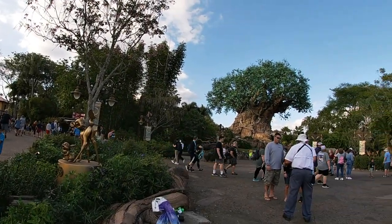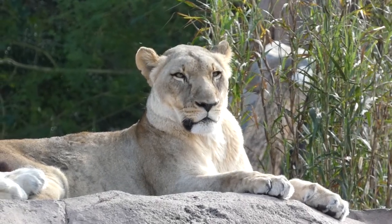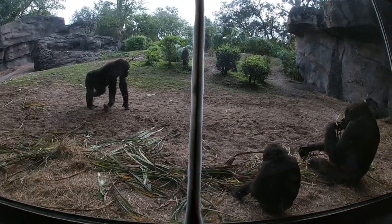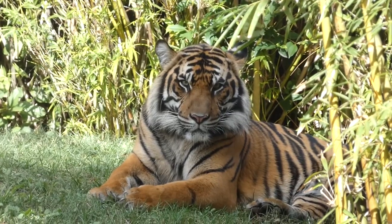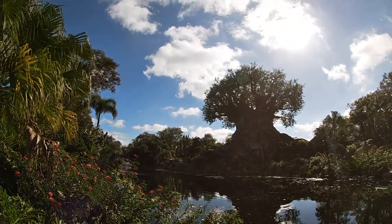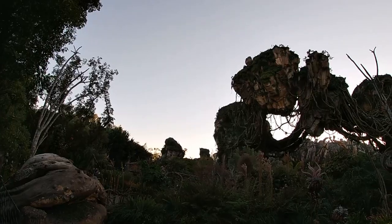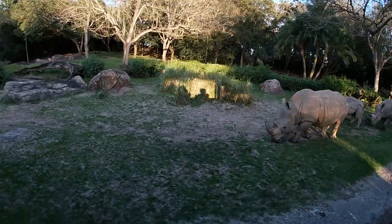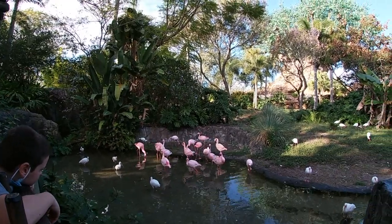Greetings everyone from the most magical place around, where wonder meets the wild. Welcome to the channel's debut of Disney's Animal Kingdom. Originally proposed in 1989 as Walt Disney's very own zoological theme park, Animal Kingdom opened a mere 10 years later on Earth Day in 1998 as a tribute to wildlife from around the globe. Not only is this the largest of Disney's theme parks, but it's set apart by its naturally-themed environment and over 2,000 species of live animals and plants.